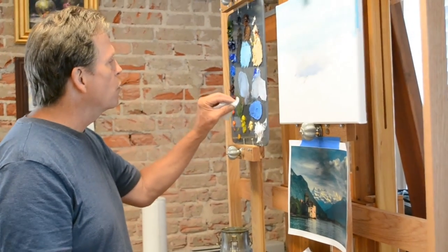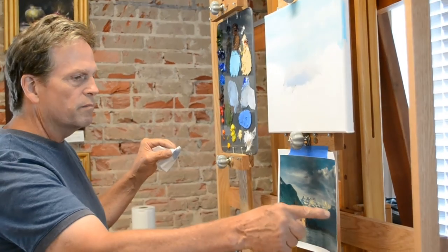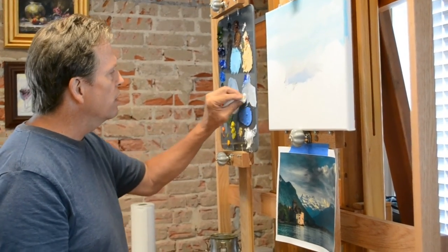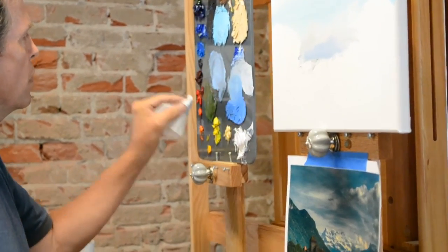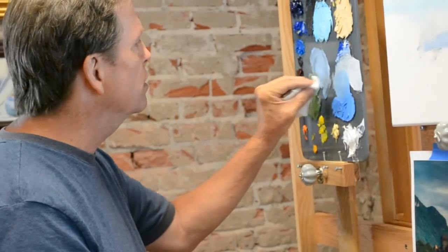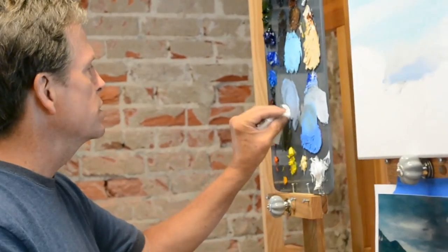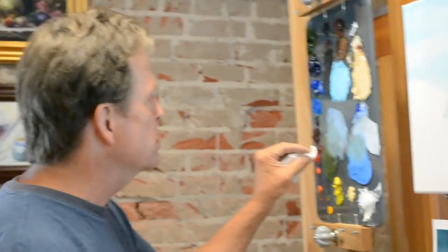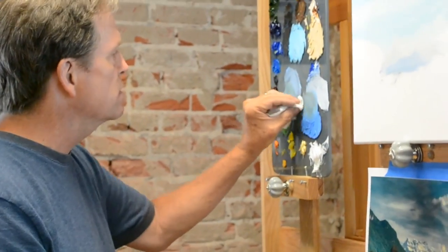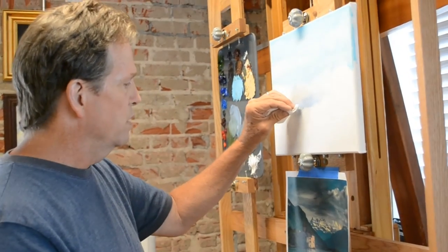Let's move into the foreground mountains a little bit. These mountains, even though they'll have a bluish quality, we're also going to add a little bit of green so we're still seeing some green — atmospheric density hasn't completely dissolved that green away.